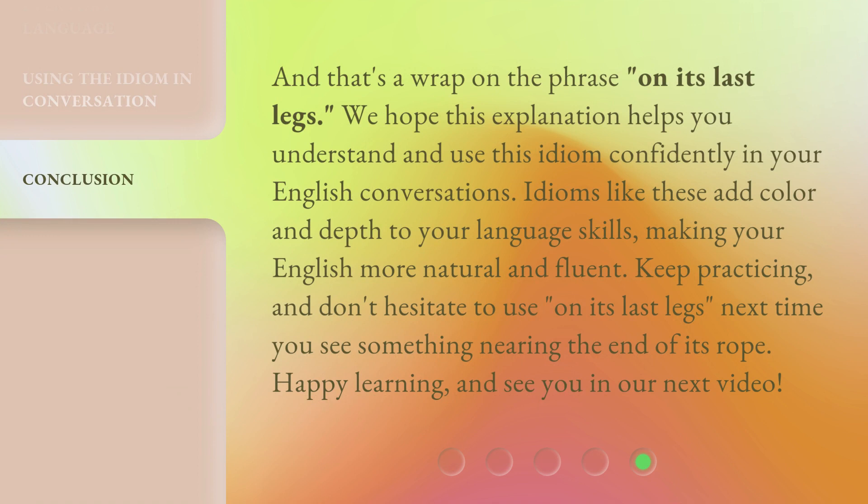And that's a wrap on the phrase 'on its last legs.' We hope this explanation helps you understand and use this idiom confidently in your English conversations. Idioms like these add color and depth to your language skills, making your English more natural and fluent. Keep practicing, and don't hesitate to use 'on its last legs' next time you see something nearing the end of its rope. Happy learning, and see you in our next video.